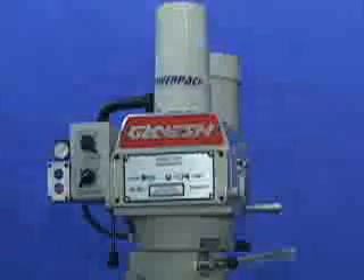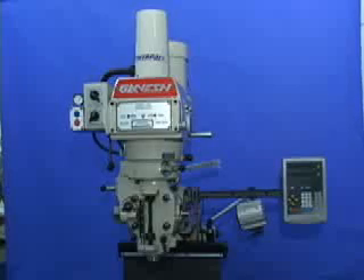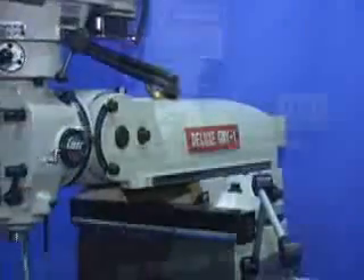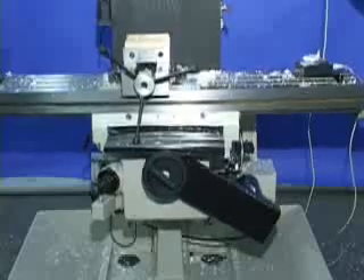Ganesh Mills are built right so your machinists can enjoy and appreciate them. Our mills come in three size ranges. Tool room mills with 9-inch by 42-inch and 9-inch by 49-inch tables. Our most popular mill features a 10-inch by 54-inch table with a built-in power feed.